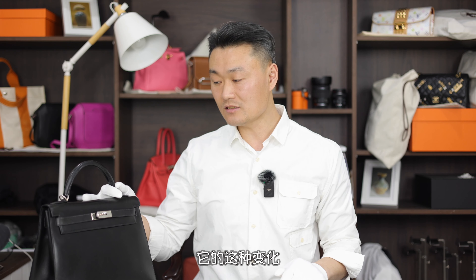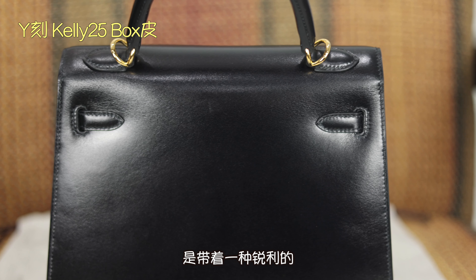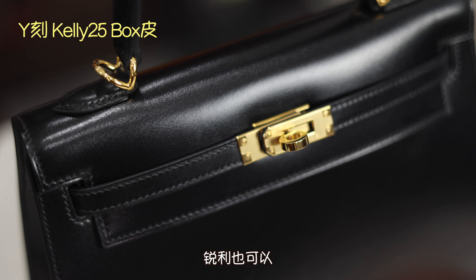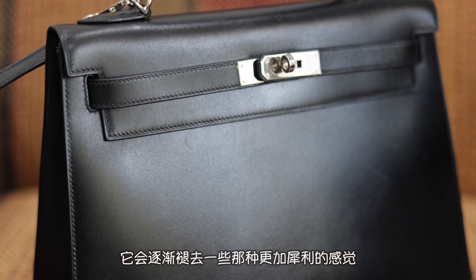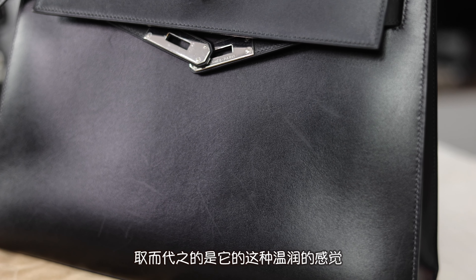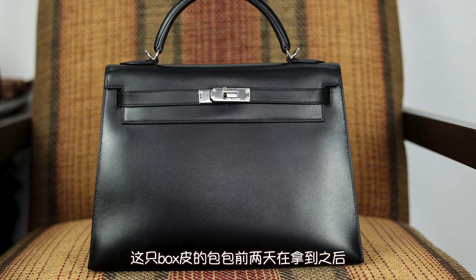This is a bag in black box leather with silver hardware. You can see its brightness in the camera, which is also partly related to the strong lighting. The first thing I want to talk about is box leather and how it changes. When box leather is brand new, its shine has a kind of sharp, almost cutting brilliance.